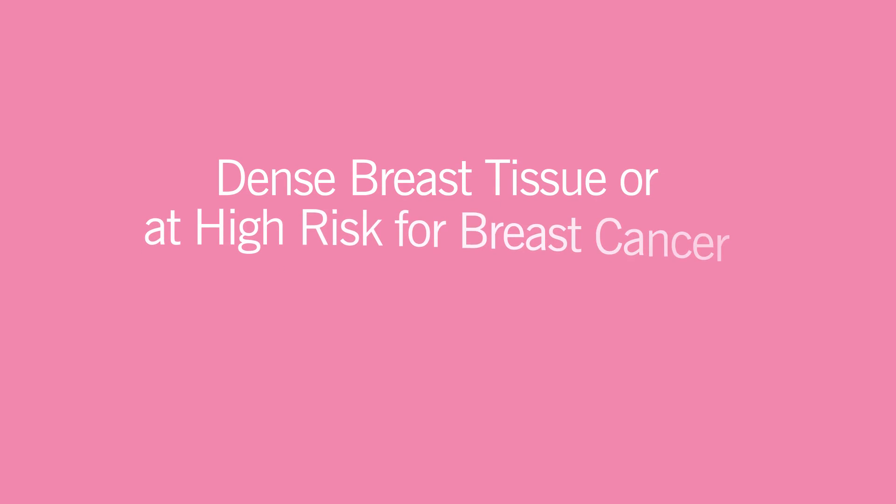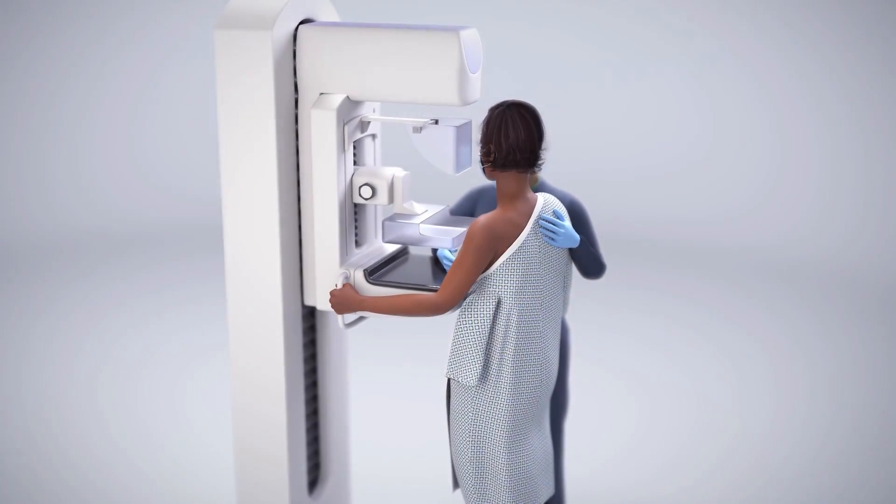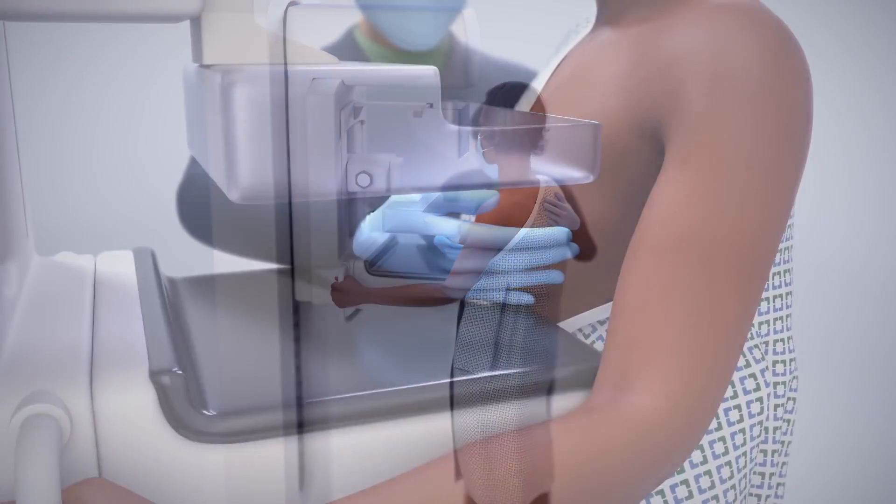If you have dense breast tissue or are at a higher risk for breast cancer, you may choose to have, or your provider may recommend, a 3D mammogram called digital breast tomosynthesis. To capture the three-dimensional images, DBT uses a slightly higher dose of radiation than a standard mammogram, but the radiation level is still considered safe.